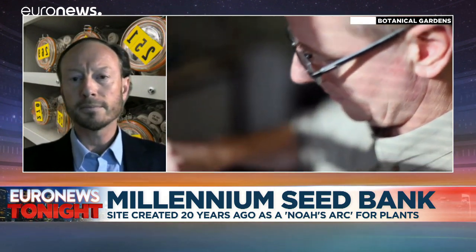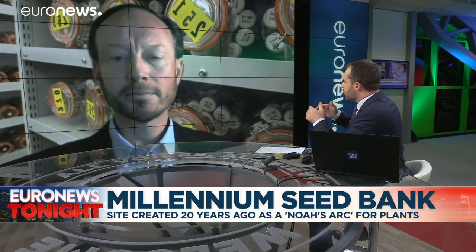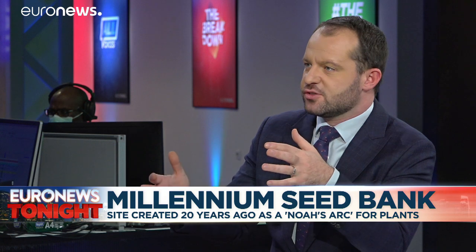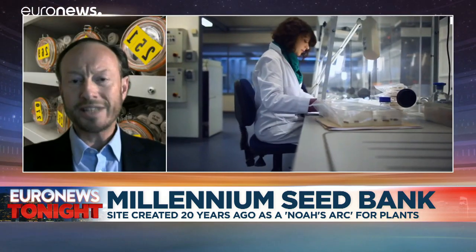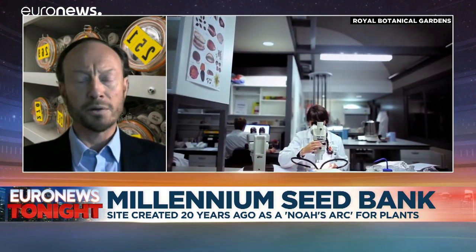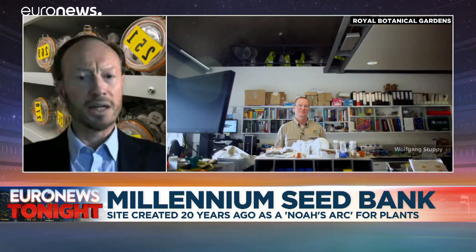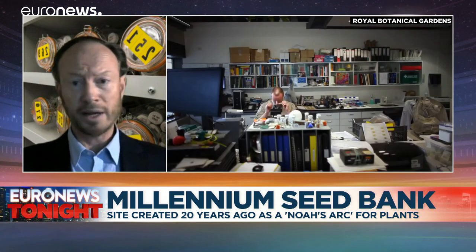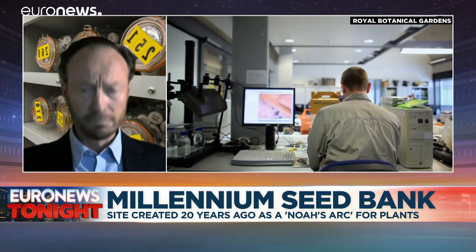What are the biggest threats leading to the widespread loss of critically endangered plants? Climate change, infrastructure, and land use change — particularly in the biodiverse tropics — are all significant. The conversion of land to soya and to oil palm is still a major concern, and we're losing a lot of species in those environments. But even within Europe and the UK, our own growth and intensification of land use is having an effect.